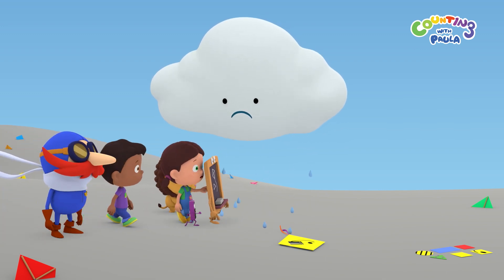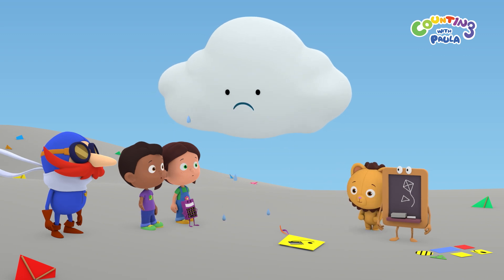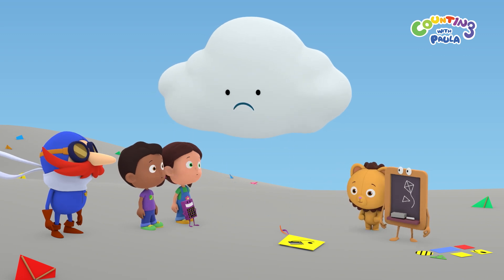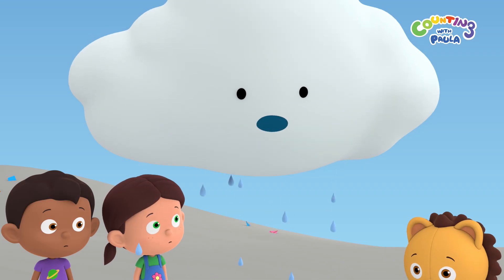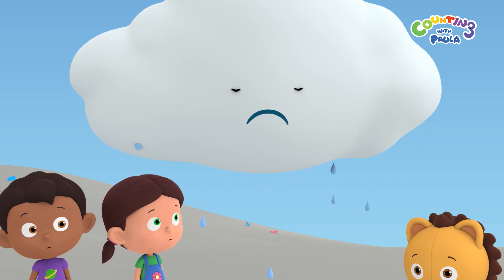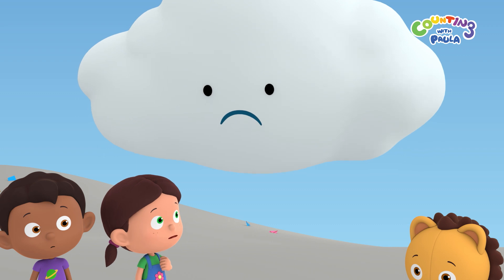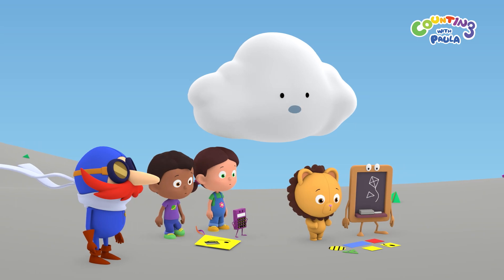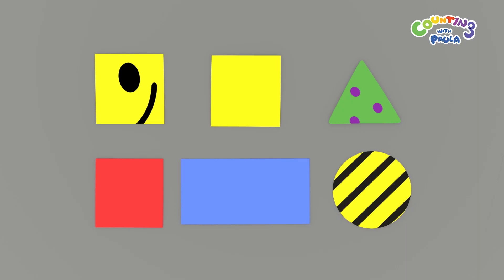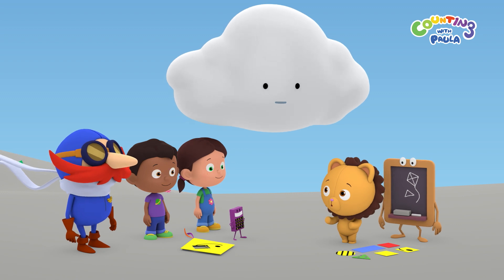Mrs. Cloud? Is that you? Oh, hello, children. Why are you crying, Mrs. Cloud? This poor big kite is torn. It used to have a happy face on it, but now it looks so sad. Don't cry, Mrs. Cloud. Is there a way to fix this kite? I found some torn pieces from other kites here, but I can't tell which one is the right piece. It's okay, Mrs. Cloud. We'll help you.